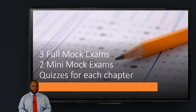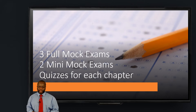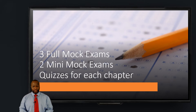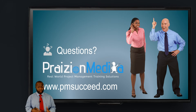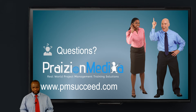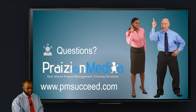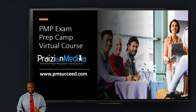In addition to that, we have throughout the course three full mock exams, two mini mock exams, and a quiz for each chapter. If you have any questions or you want to sign up, go to pmsucceed.com and sign up. It will be really nice to have you in the class.